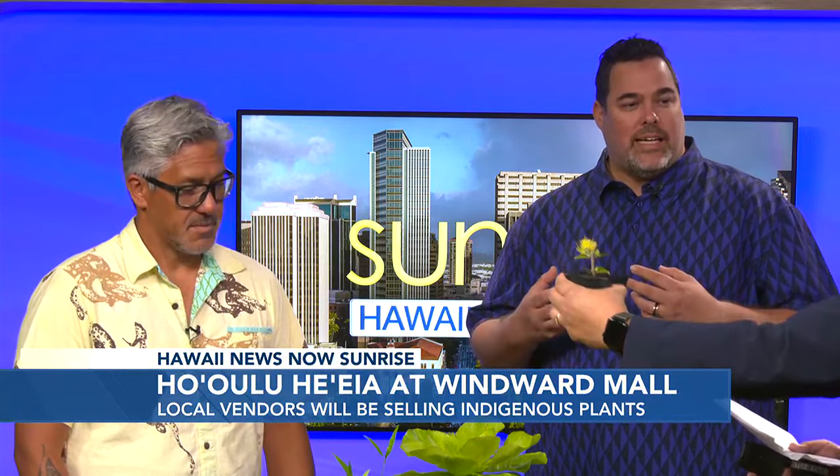Why is Kamehameha Schools interested in this? We believe native plants are the keystone of our environment. The Ohia Lehua is the keystone of our forest. We want to promote the propagation of native plants because they're going to help us restore our aina, help with climate change, and create more resilient aina across Hawaii.